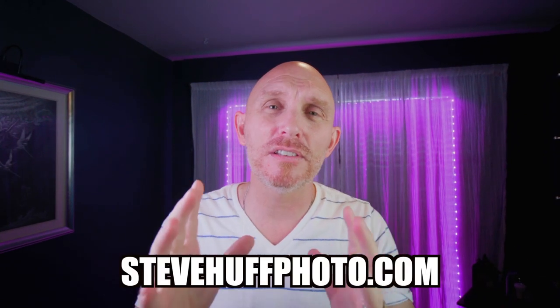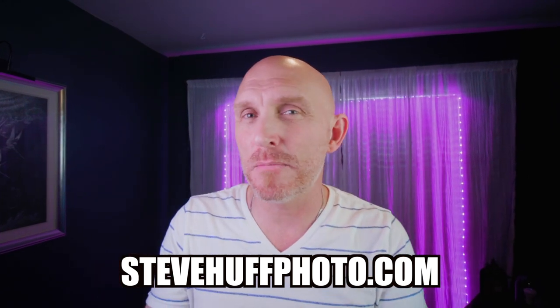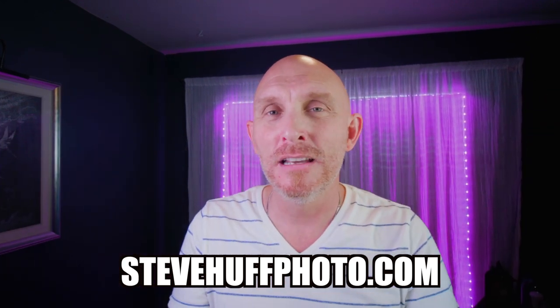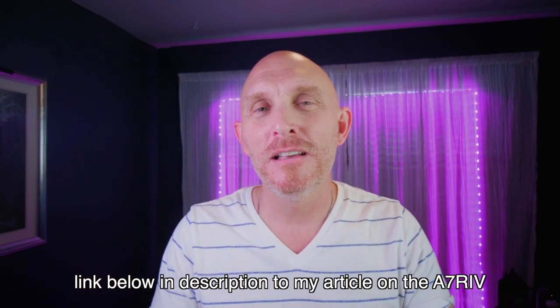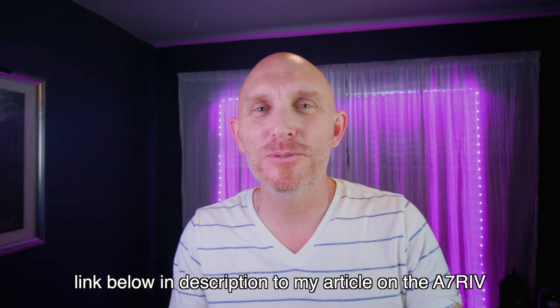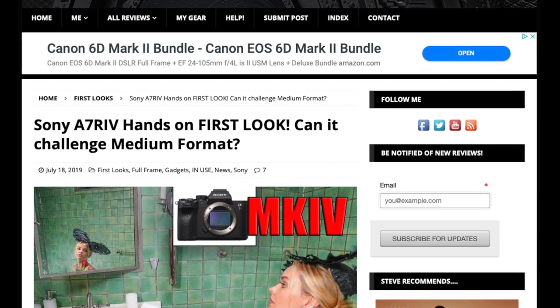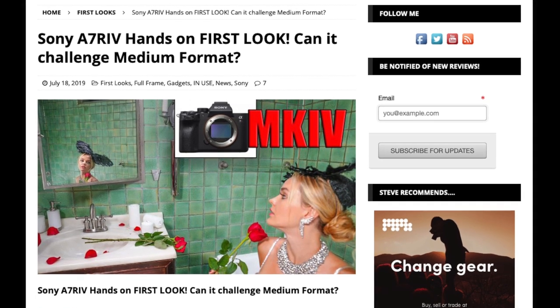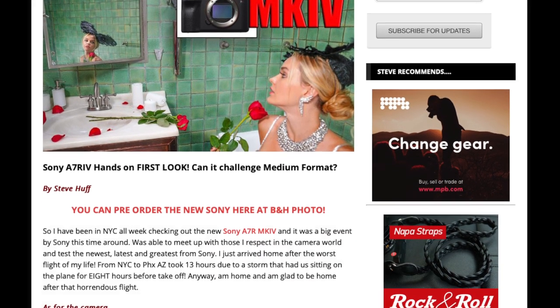If you like what I do here, thumbs up and subscribe. Also check out stevehuffphoto.com — thousands of reviews from the last 11 years, written reviews with full-size image samples. Always check back for the latest camera reviews and posts. There's also a link in the description to my website where I posted more thoughts and images on the a7r mark 4. Love you all and I'll see you next time!